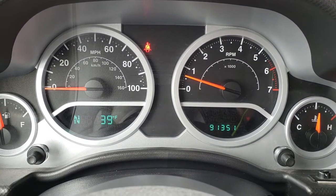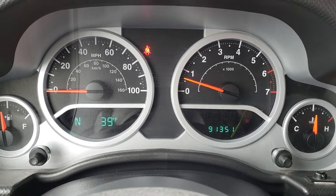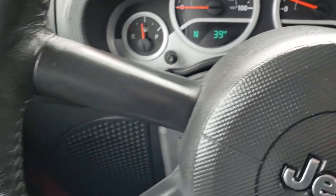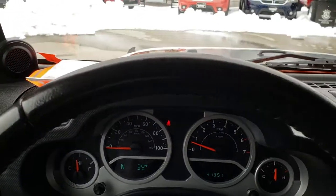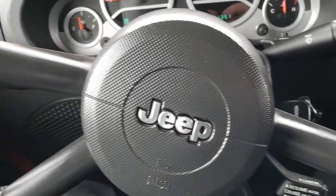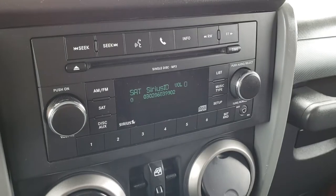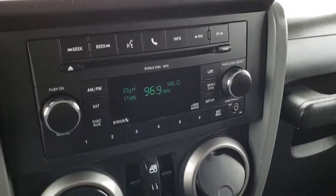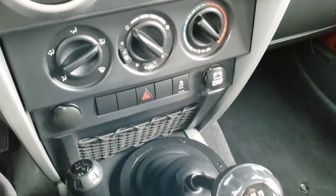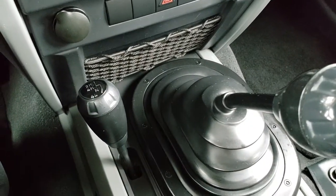The instrument cluster is nice and clean. It has 91,351 miles on this vehicle. You get a compass and outside temperature display. The steering wheel is in excellent condition with no scuffs or scrapes. It does have a CD player, AM, FM, and Sirius satellite radio capabilities. Power windows, climate control, and this one has a six-speed manual transmission — it shifts really nice and smooth.